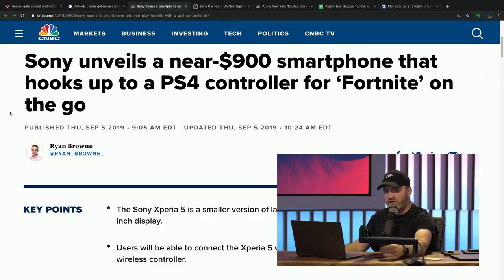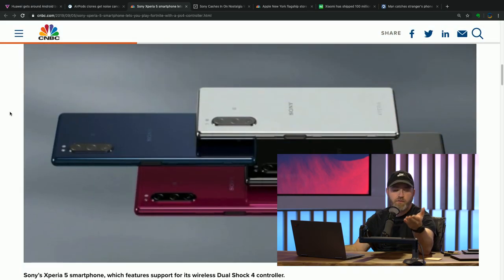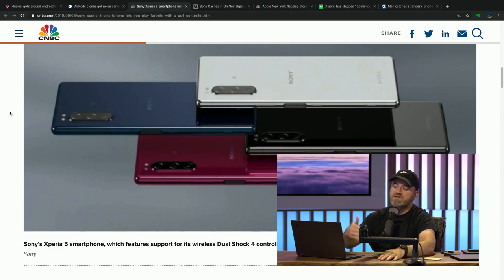They weren't as concerned with the screen-to-body ratio wars, so the Xperia 1 had a bit of a bezel — no notch — and a really beautiful 4K display, which is very rare on a smartphone and incredibly beautiful. It was also expensive, around $900. This new Xperia 5 looks to be in a similar price point, but they've shrunk it down a bit, and it's not 4K. This will be a 6.1-inch display, and from hands-on impressions it's a little more comfortable because it's gone from 6.5 to 6.1 inches.